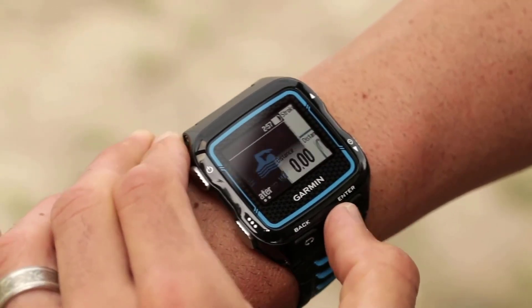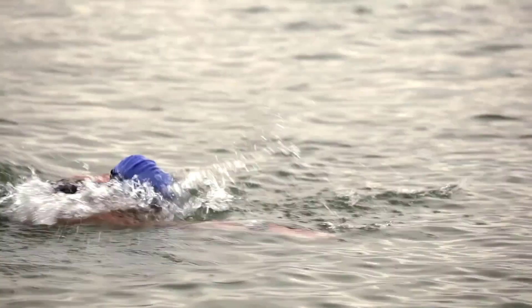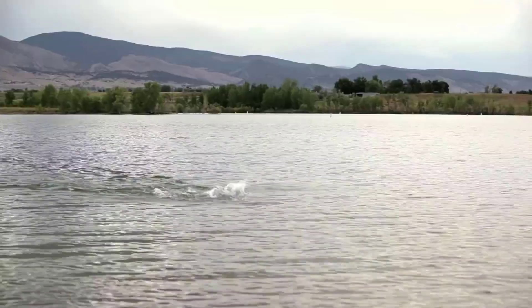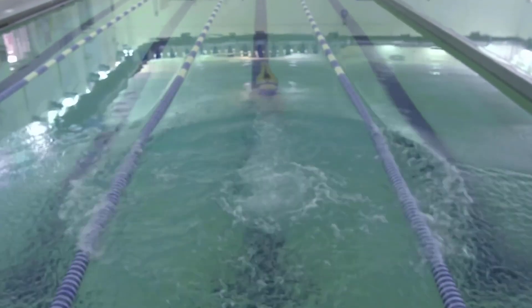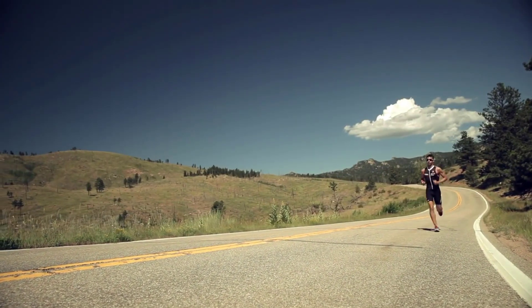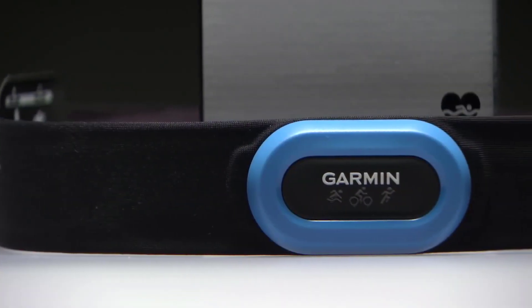The HRM Tri has an accelerometer in the module that measures torso movement when running. This monitor also uses ANT Plus technology and not Bluetooth, meaning you can connect it to a number of third-party fitness apps. The Garmin Connect also allows you to see a complete picture of your activities and become part of the Garmin free online community where you can save, plan, and share your progress.